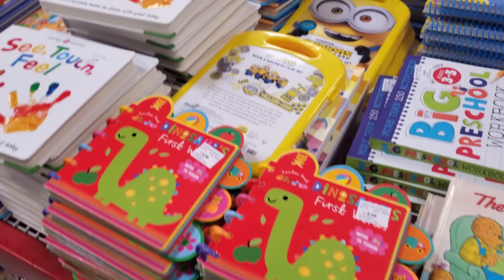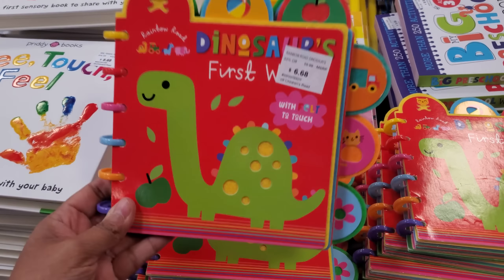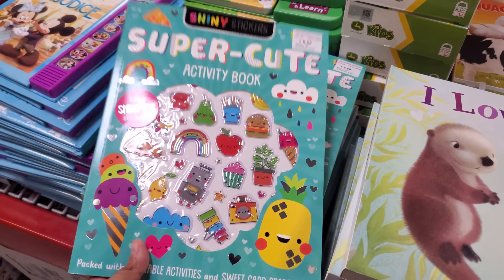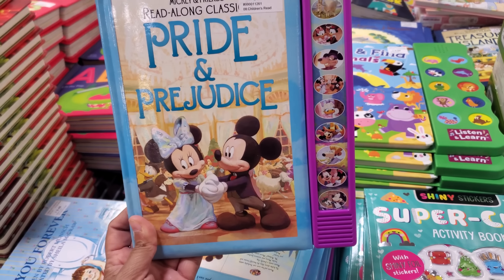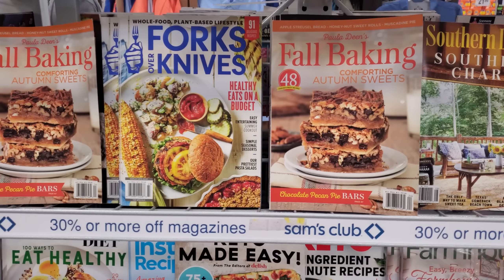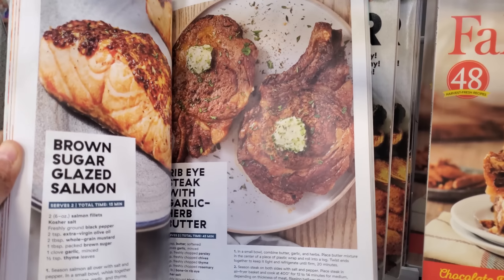I feel like we're gonna see more books today and new food and stuff. See Touch and Feel $8.68 — like a good sensory book. We have Dinosaurs First Word $8.68, there is Pop-Up Peekaboo $8.68, super cute. Sticker activity book is $6.68. Pride and Prejudice, the Mickey Mouse one Read Along $9.36, and they also have Treasure Island $9.36.